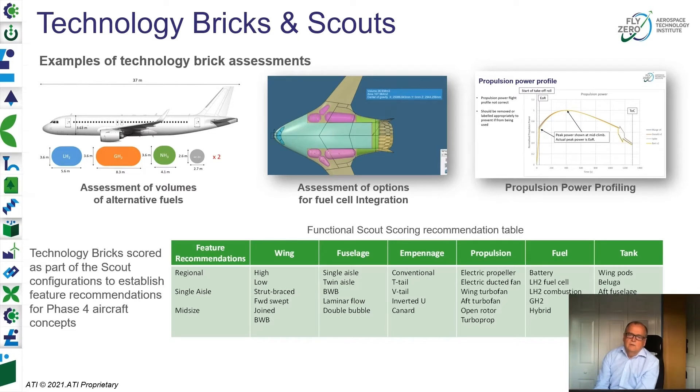A more detailed example on the technology bricks themselves: on the left you see a classic aircraft from today's fleet with sizing of different fuel capacities at one-to-one scale — if the fuel is not in the wing, you would significantly compromise available fuselage space. More detailed architectural work in the middle looks at specifically allocating space for different tanks while observing normal rules for certification and redundancy. On the right, working with Simon's team, you can see power profiles for some of these aircraft in terms of takeoff and climb. The table shows quite a mix of different architectural component and system possibilities.